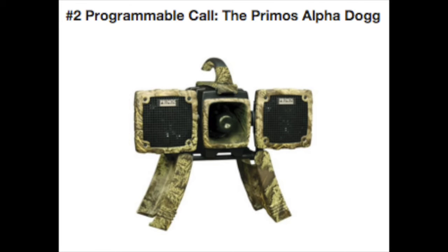Number two on our list is the Primos Alpha Dog — this is the unit that has it all. It comes with 75 calls pre-loaded and holds a thousand in total on its two gigabytes of memory. It has a very unique speaker system that allows for full 80 degrees of sound coverage, and you can control it from up to 200 yards away. This caller has auxiliary jacks for playing custom calls via USB, and you can easily change call sequences when you're in the bush depending on how each situation unfolds.